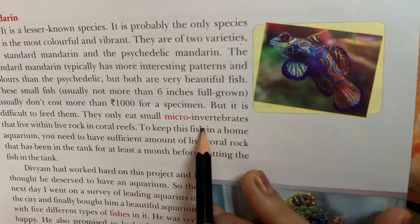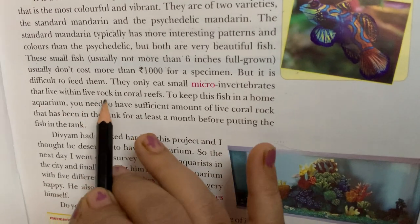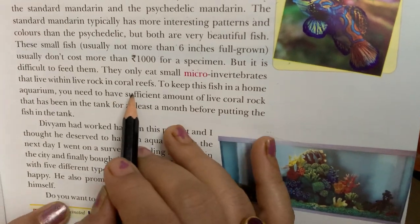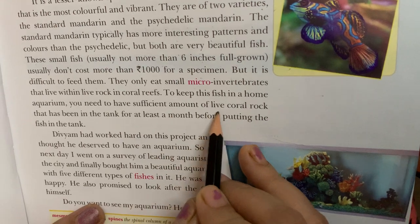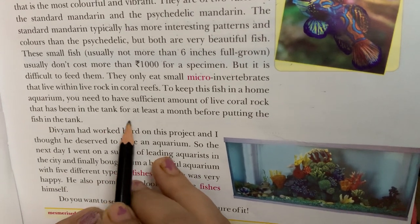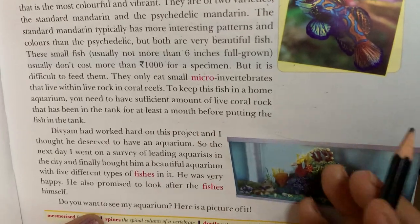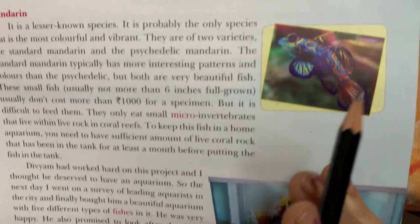But it is difficult to feed them — they only eat small micro invertebrates that live within live rock in coral reefs. To keep this fish in a home aquarium, you need to have a sufficient amount of live coral rock that has been in the tank for at least a month before putting the fish in. It is very tough to maintain.